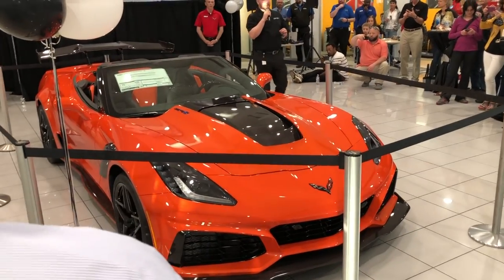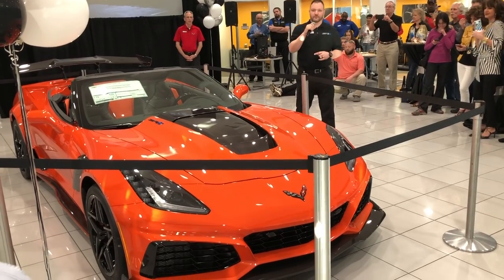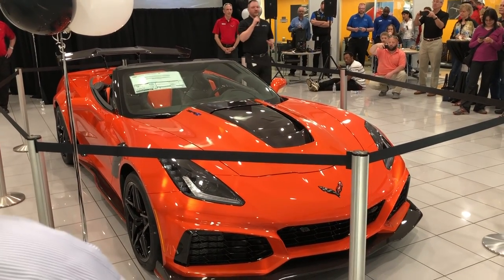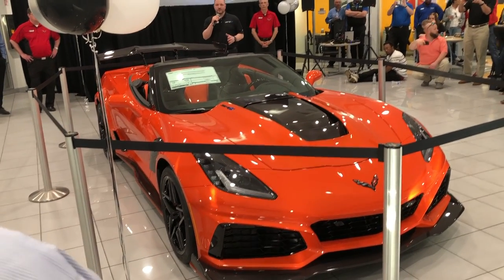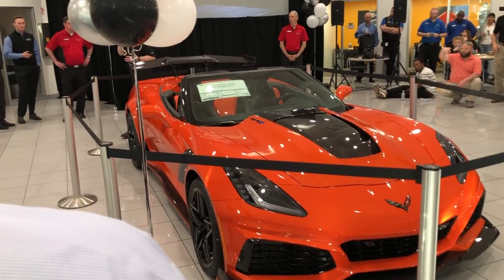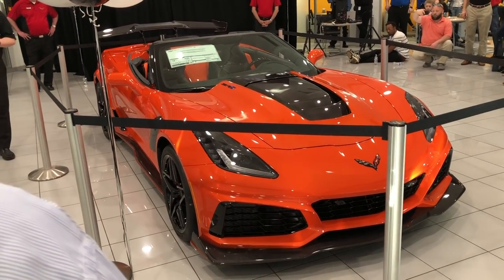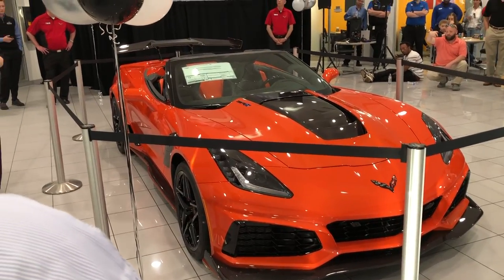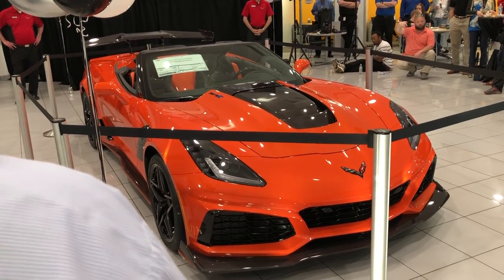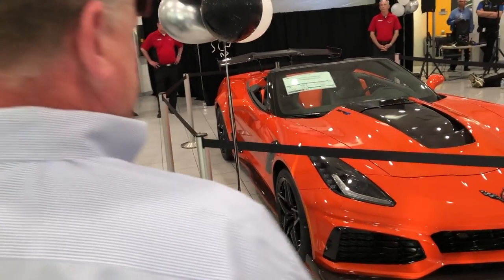This is truly the last samurai — the end of an era — because we strongly believe that the next time you see a ZR1, it may be in a different configuration. They keep talking about the mid-engine, and this car really shows what you can do with a front-engine setup. It's very heavily based on the Z06, which some of you drive, but it is very different — it beats the Z06 in every single category.